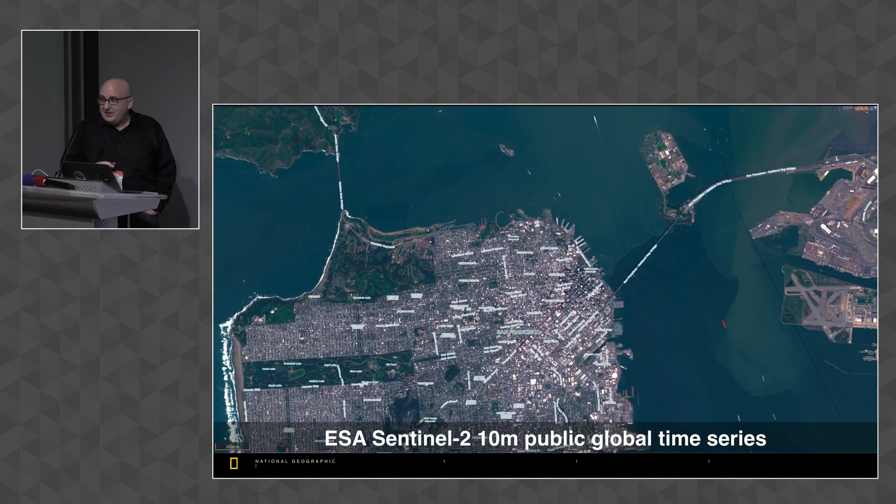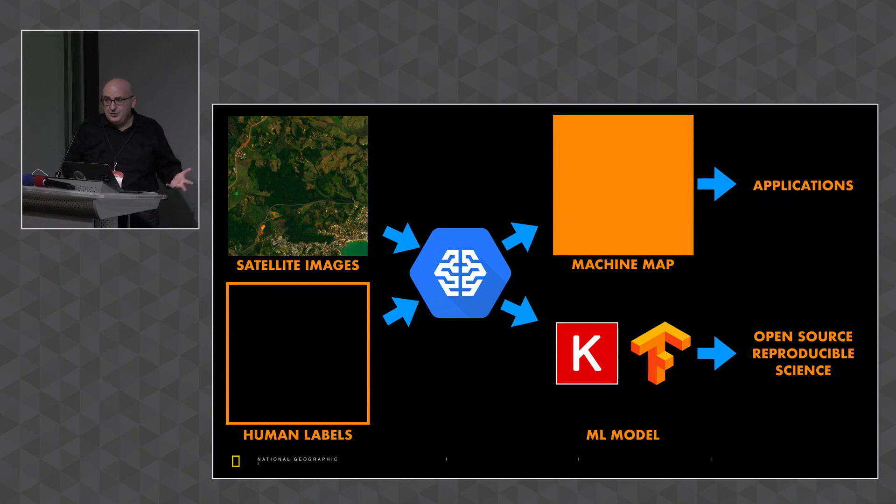This global 10-meter data from the European Space Agency Sentinel-2 is global, public, essentially free, and a time series — so why aren't we using it to make a land use/land cover map? The way you do that without rooms full of contractors is to use machine learning. You need the images themselves, you need humans to provide examples for the machine to learn from, and you need a machine learning engine. The engine produces the final map but also a saveable model instance — nowadays almost always made using Keras wrapped around TensorFlow — that can be shared to promote reproducible science.